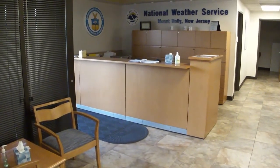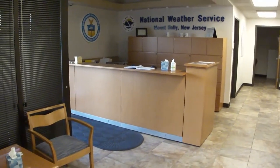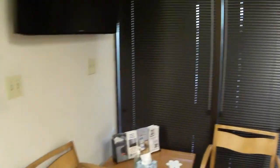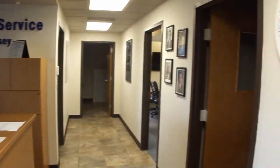We've now moved out into the front lobby here at the National Weather Service office in Mount Holly. You can see there is desk space for our administrative support assistant. We also have a situational awareness display and waiting area, along with several logos on our wall. That includes our parent organization, the National Oceanic and Atmospheric Administration.